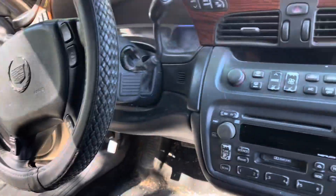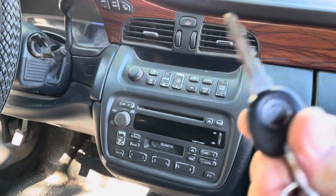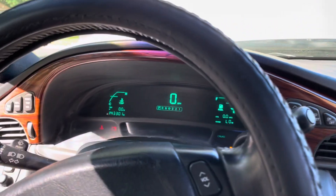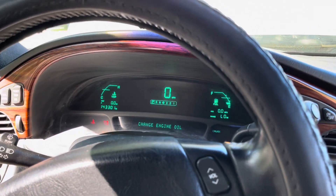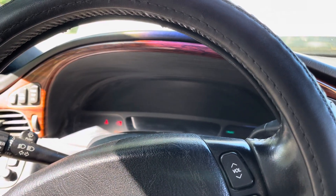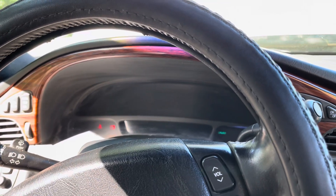Y'all want to hear it? I'll try it, see if it turns on. This is the key - Cadillac. And for a 2002 I was surprised, it's got a digital dash. Let's see what it does. Oh, it didn't do nothing - the battery's dead.